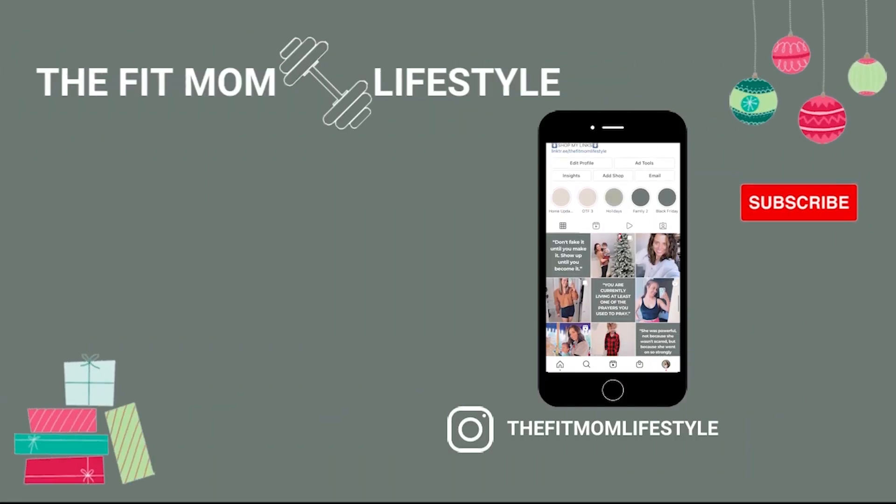That concludes my top 10 products from Lululemon for 2021. I hope you enjoyed this video and got some value out of it. Everything will be linked below — I think all of these would make great Christmas gifts. Make sure to check out my other Lululemon videos, including hauls and outfits of the week. Don't forget to subscribe, give this video a thumbs up if you enjoyed it, and I'll see you in my next video.